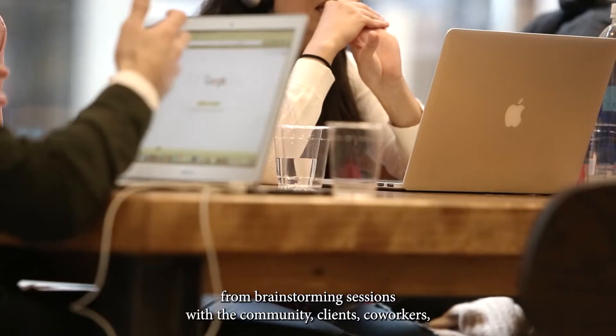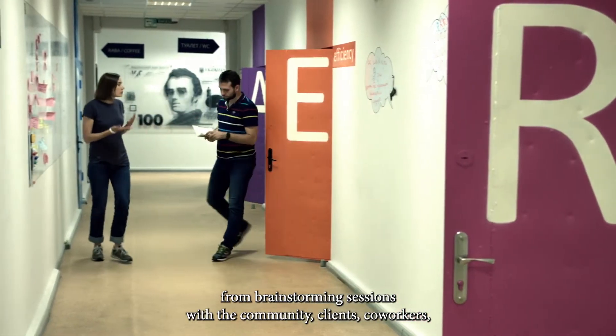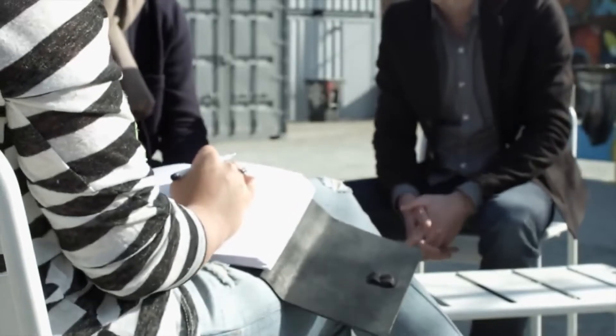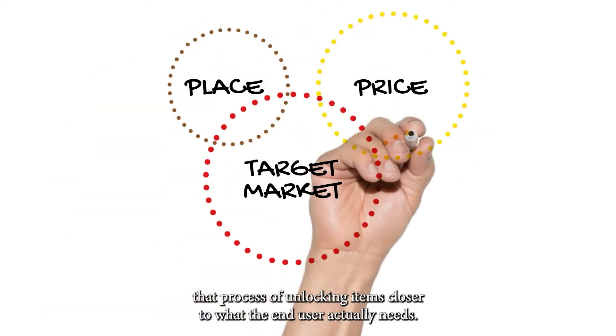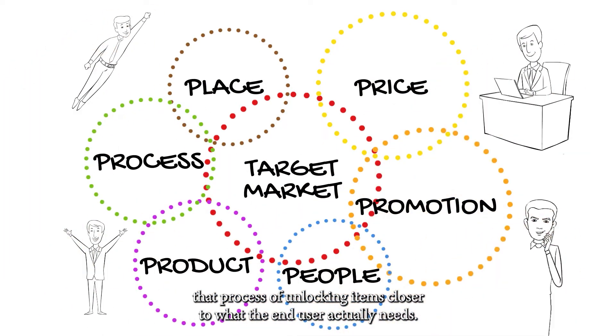Design thinking is used at work every day, from brainstorming sessions with the community, clients, co-workers, even having charrettes, doing surveys, and workshops. The more feedback and connection you begin to have with people, it starts that process of unlocking items to get you closer to what the end user actually needs.